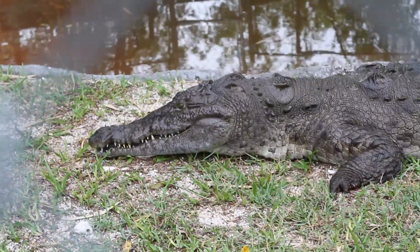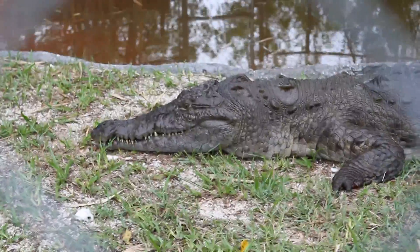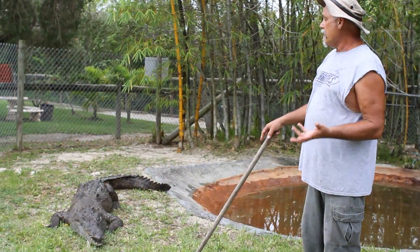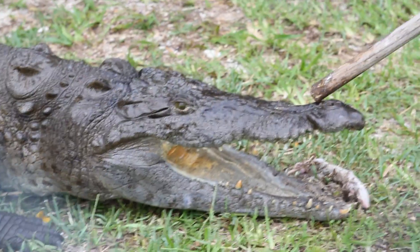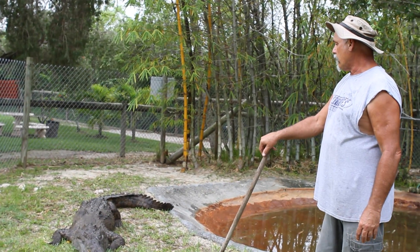Now if you look at this crocodile, you'll notice it's very grayish in color, turns a little yellowish and whitish as you get to the bottom. When it sticks its head up in the water, one of the things that you can identify — this one from your Orinoco and the Cuban crocodile — is right here in the center of his nose, this hump. That's evident only on your American crocodile.